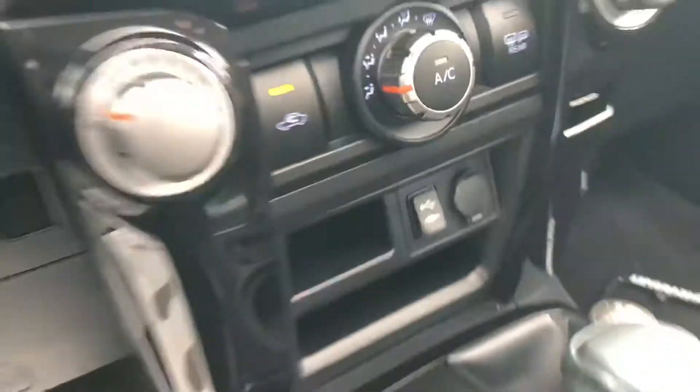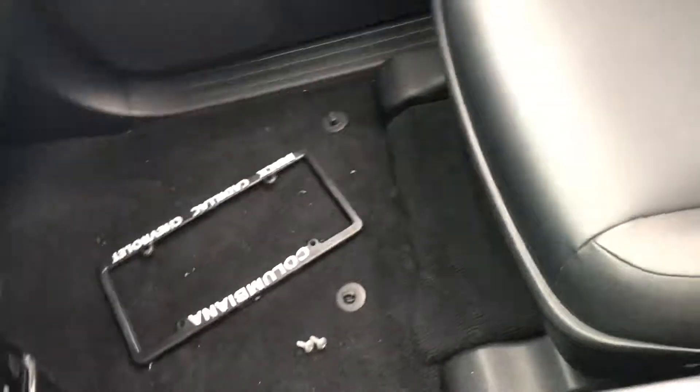I'm going to get you up to see the display a little bit more. Very clean inside, as you guys will see. The seats are in excellent condition. They really, really did take very good care of this SUV — a very capable SUV.